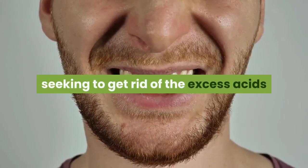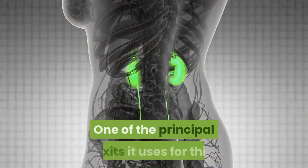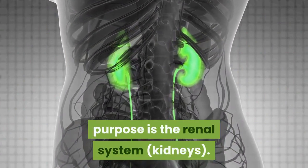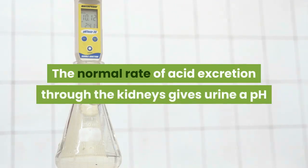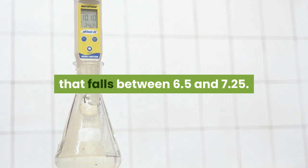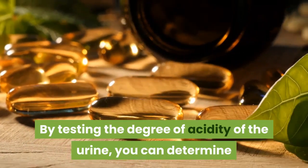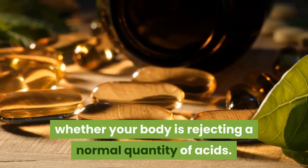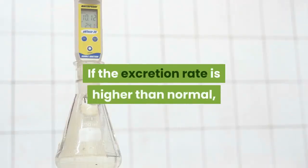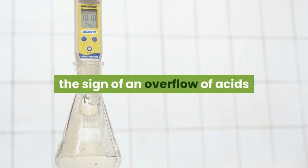To maintain good health, the body is constantly seeking to get rid of the excess acids that irritate the tissues and deplete them of minerals. One of the principal exits it uses for this purpose is the renal system — the kidneys. The normal rate of acid excretion through the kidneys gives urine a pH that falls between 6.5 and 7.25. By testing the degree of acidity of the urine, you can determine whether your body is rejecting a normal quantity of acids. If the excretion rate is higher than normal, the urinary pH will also be more acidic.